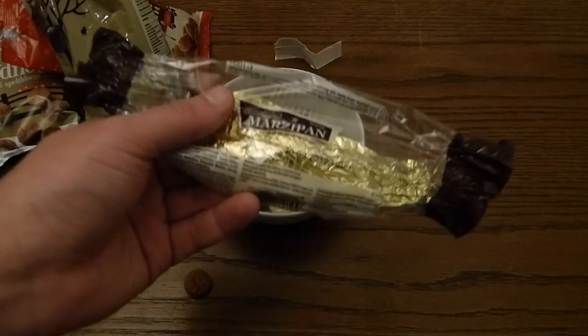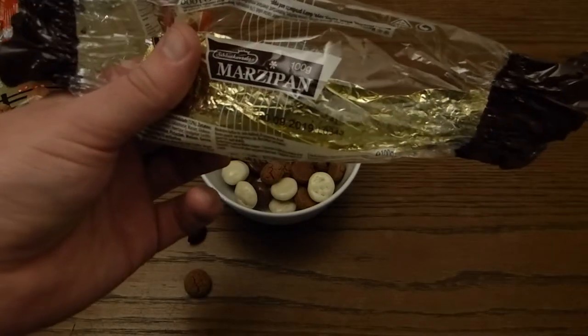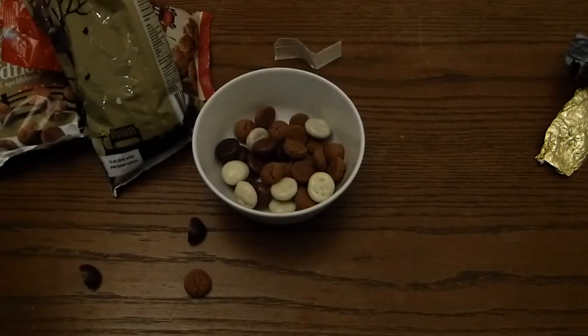We also have marzipan. I think I have some here. Never mind.